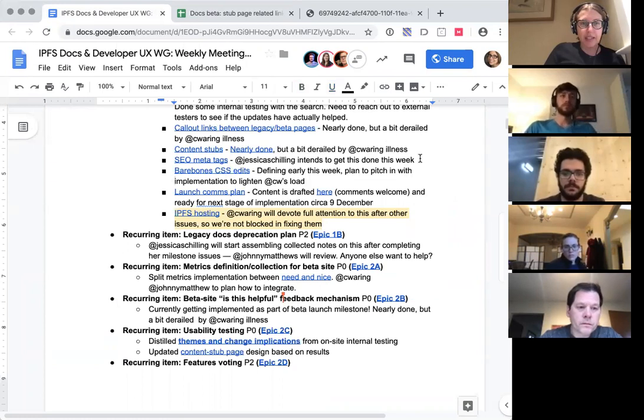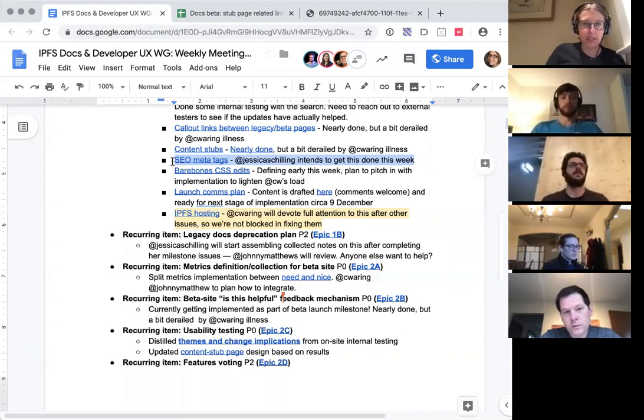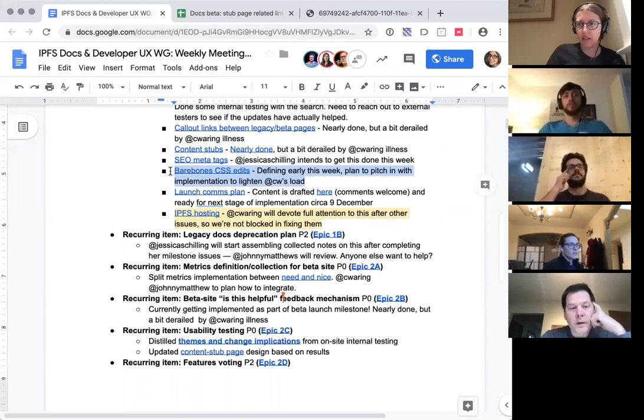SEO meta tags — this issue involves getting in place the very basic SEO meta content and ideally a social media link card in each of the content pages in the docs site. I did some investigation last week into exactly how this works with VuePress and it's fairly straightforward. Eric, you were going to make a social card, and I was going to get that SEO metadata in there this week.